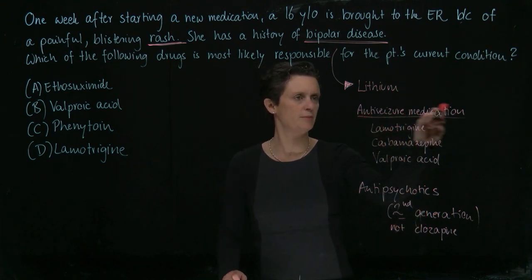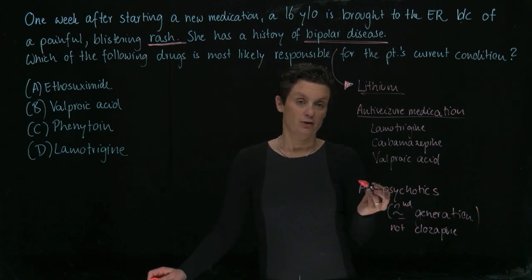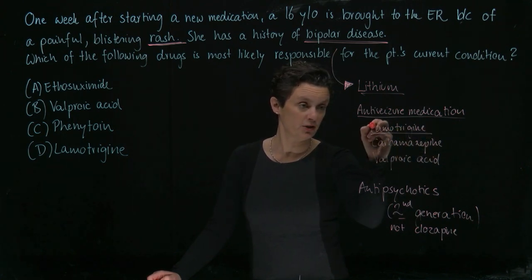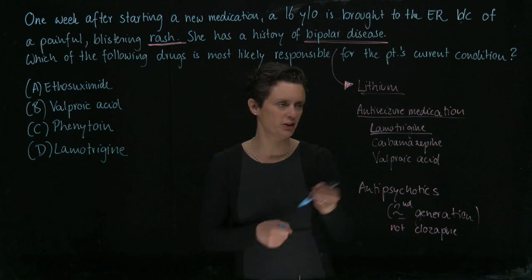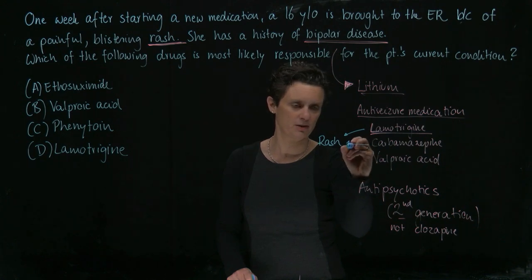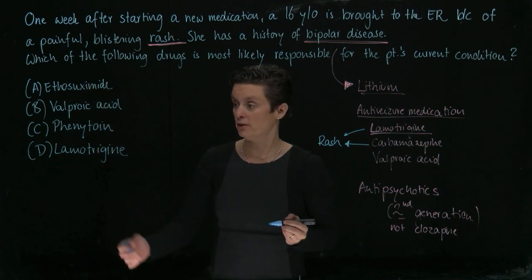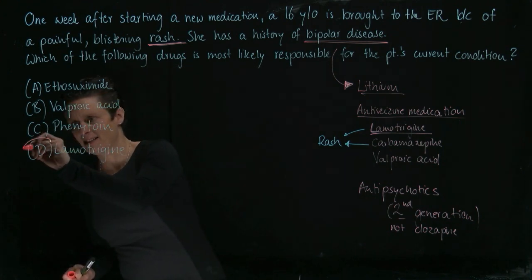So which of those causes a rash? Two should come to your mind: Lamotrigine — the L actually stands for the life-threatening rash for Lamotrigine, so that can cause a rash — and also Carbamazepine can cause a rash. Those two would be options. Looking at the answer choices, we only see Lamotrigine, so that's the correct answer here.